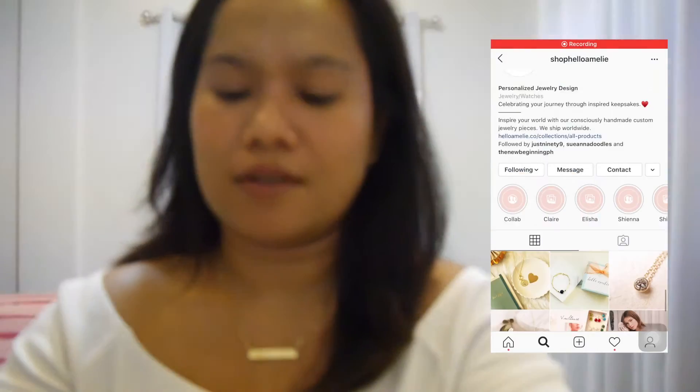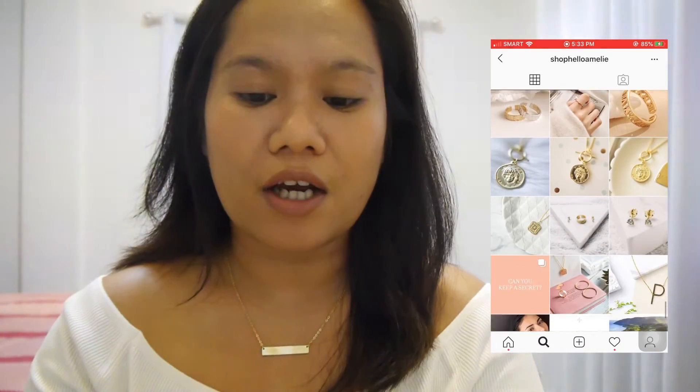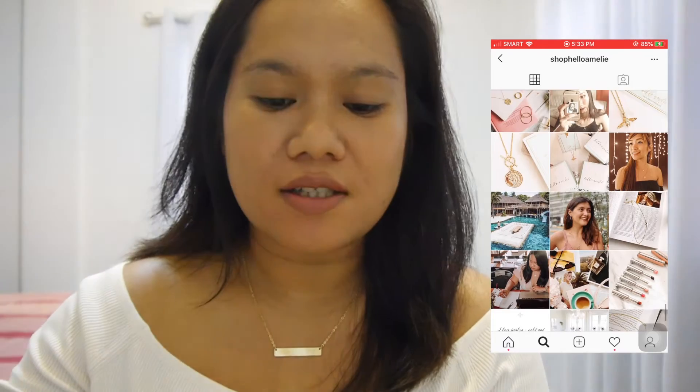For the second one — I was just browsing Instagram and I found this site there. Their products look very nice so I was convinced to try it. They also have a promo right now: buy one, take one. So I grabbed the opportunity and just tried it.